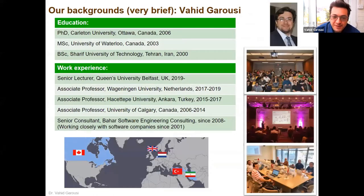To tell you a bit about my background and myself: I'm a very international person. I've lived in five countries, so very international. I lived in Canada for many years — I did my master's and PhD in Canada, all in software engineering.